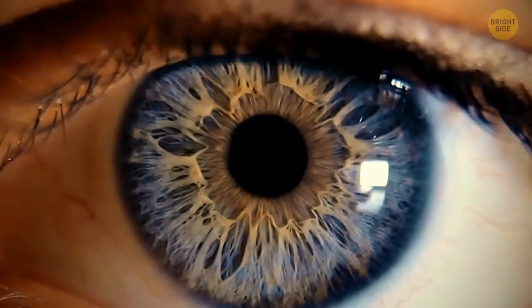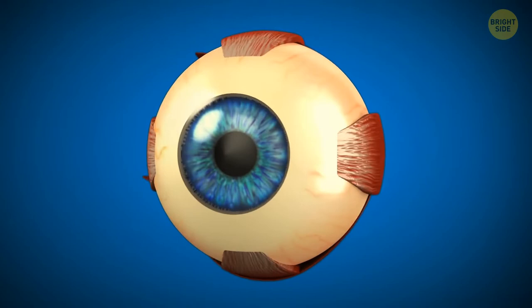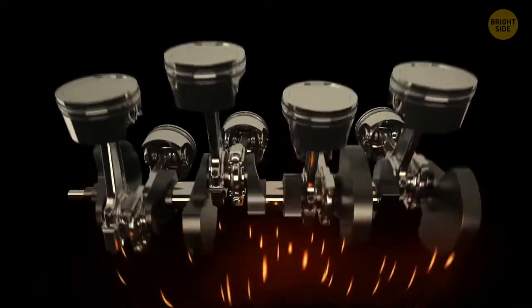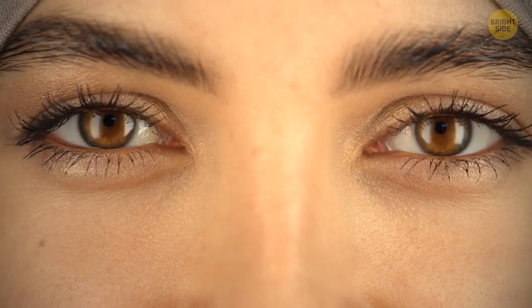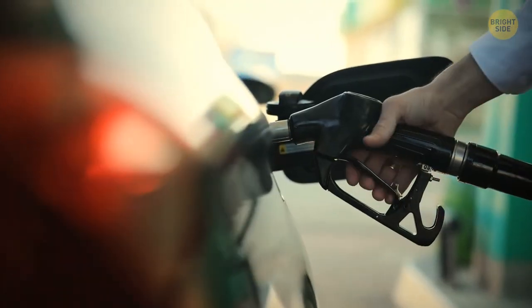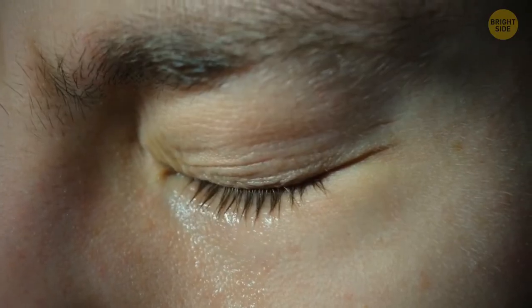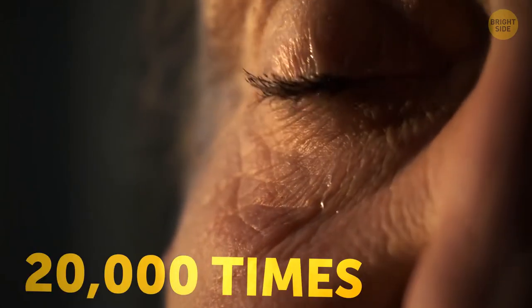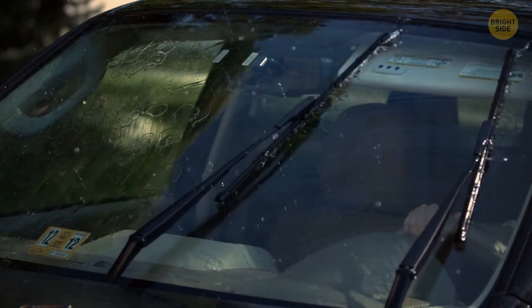The only part of the human body that doesn't get any nutrients from blood is the cornea of the eye. Instead, it's fed by tears and fluid in front of your eyes. A human eye has some resemblance to a car engine — they both need various liquids to perform properly. An engine needs gasoline, and an eye needs tears. That's why we blink up to 20,000 times a day, and the eyelid acts a bit like a windshield washer.